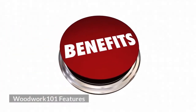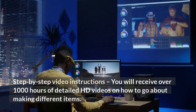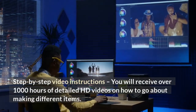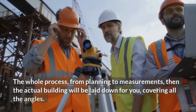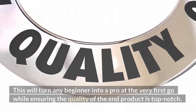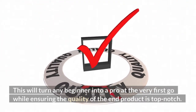Woodwork 101 features step-by-step video instructions. You will receive over 1,000 hours of detailed HD videos on how to go about making different items. The whole process, from planning to measurements, then the actual building, will be laid down for you, covering all the angles. This will turn any beginner into a pro at the very first go, while ensuring the quality of the end product is top-notch.